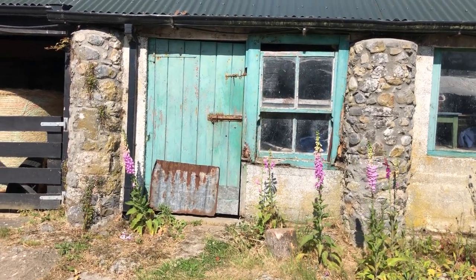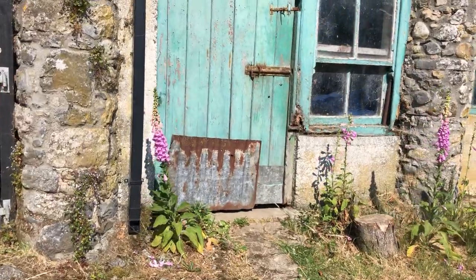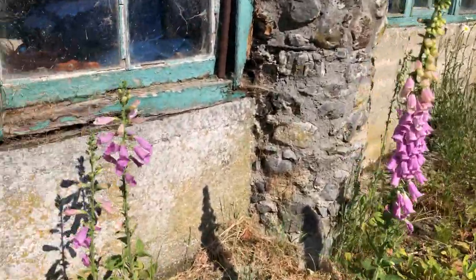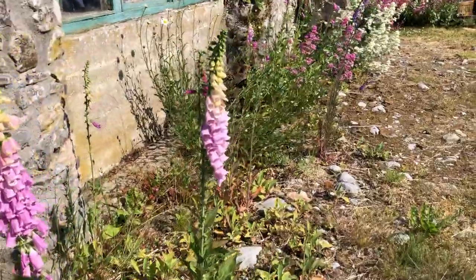The foxgloves are looking gorgeous. We have loads of them all the way along here. I've been encouraging this foxglove — I love their shadows. It's a bright, sunny, hot hot day.